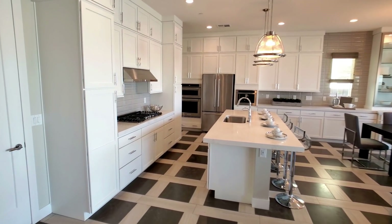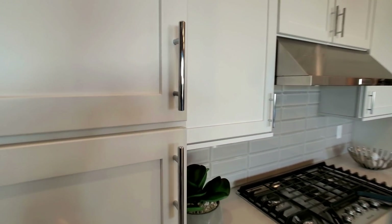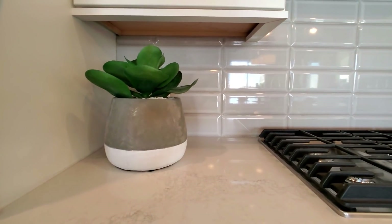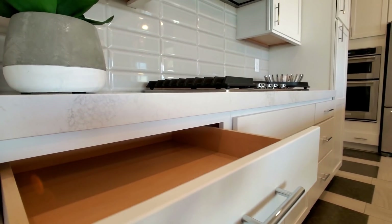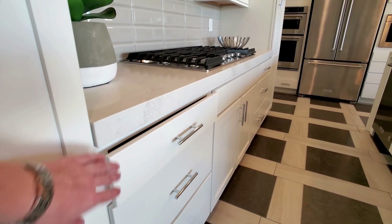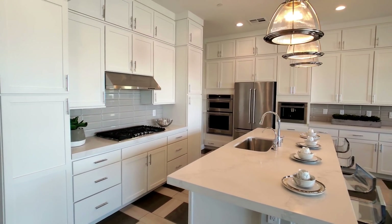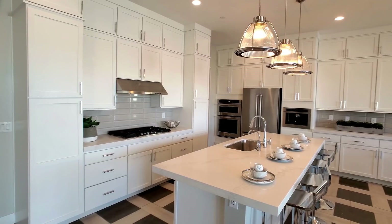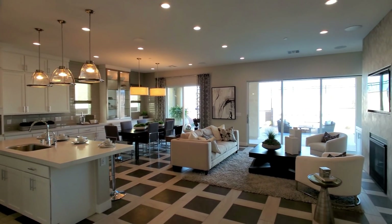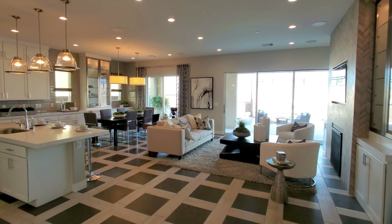Mastercraft cabinets — I think this is a very good job. As far as measurements are concerned, this great room is 20 by 12 and a half feet. The dining room is 16 and a half by 12.